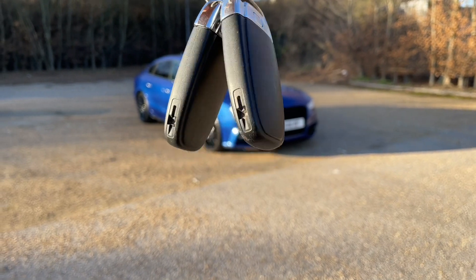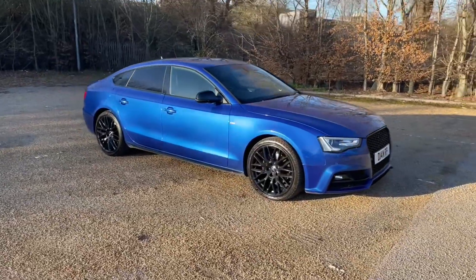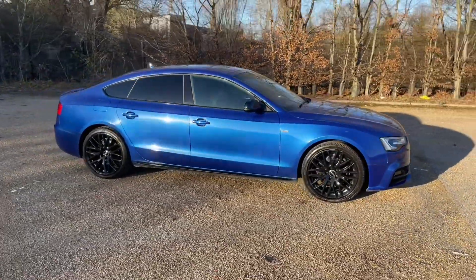Hello and welcome to Bedford Audi. Here we have the Audi Approved Audi A5 Sportback. This Audi A5 Sportback is in the Black Edition Plus trim.